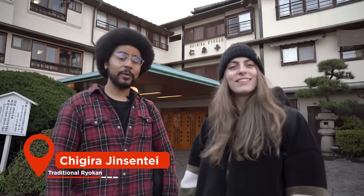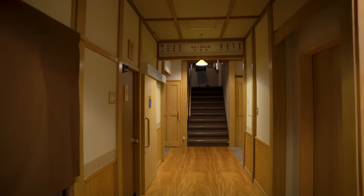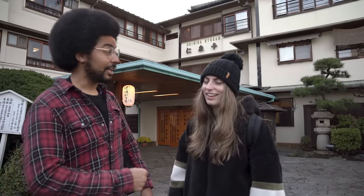We're at Kira Jinseisen, which is a ryokan. It's a ryokan right near all the steps — very good access. Opened in 1502, so a very old ryokan. Very excited to go inside, check out the onsen, check out the rooms. Let's go.